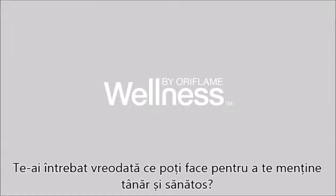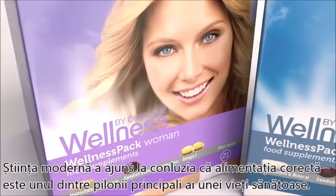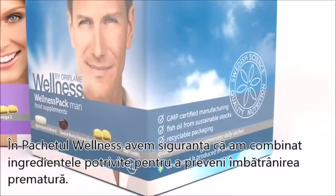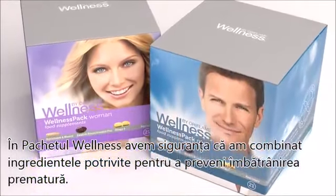Have you ever wondered what you can do to stay young and healthy? Modern science has come to the conclusion that proper nutrition is one of the main pillars of healthy aging. In Wellness by Oriflame, we are certain that we have combined the right ingredients to prevent premature aging in one of our main products, the Wellness Pack.